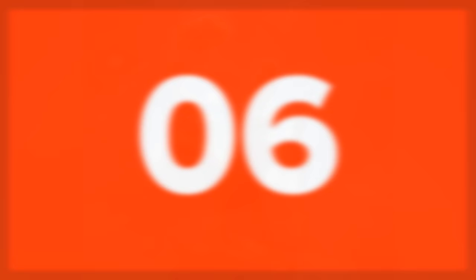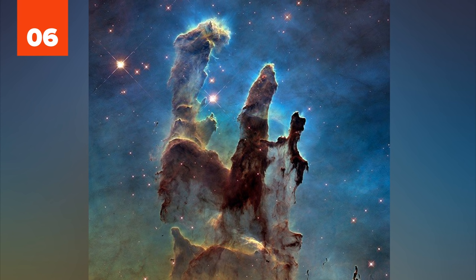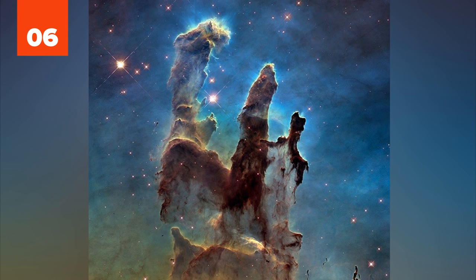6. One of the most popular NASA photos ever taken, the Eagle Nebula's Pillars of Creation are massive strands of gas and dust captured in visible light. The pillars change over time as they are eroded by stellar winds from nearby stars.